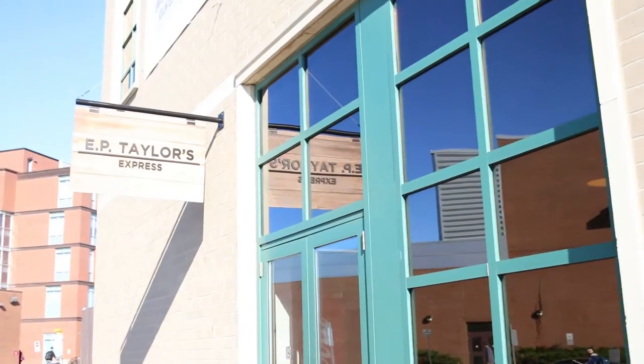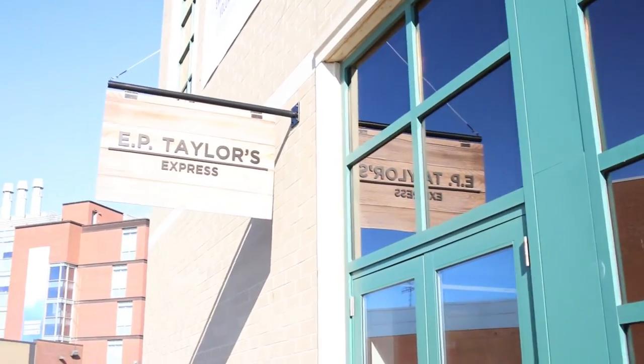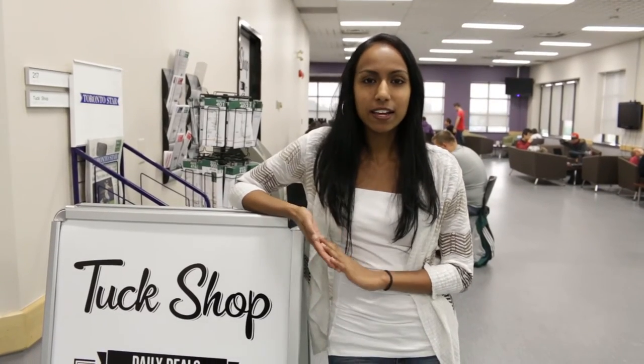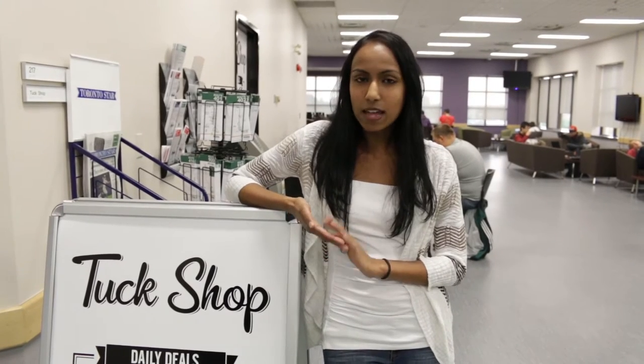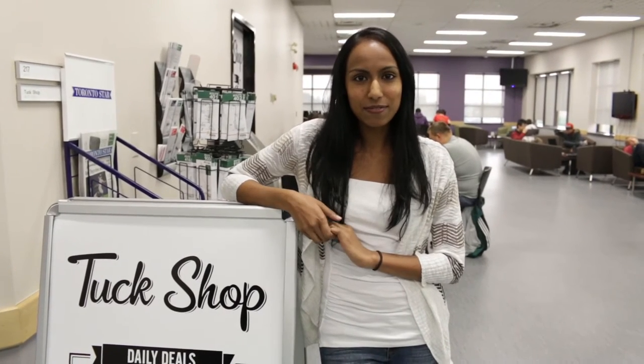This is where students come to grab something to eat. We have our diner and we have our very own pub, EP Taylor's. This is what we call the Tuck Shop. Here is where you can get games, snacks, pop, event tickets, and much, much more. Let's go see what they have to offer.